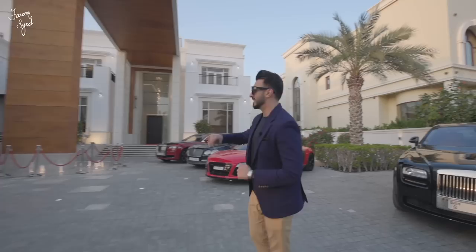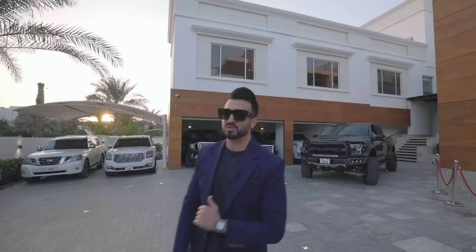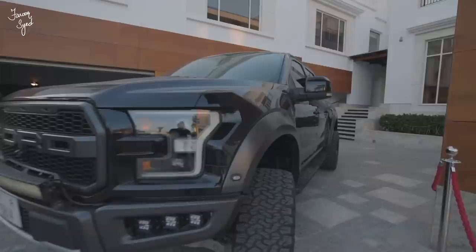Before we get to the house, I have to compliment the owner on his car collection. Just check these cars out — he's a big truck lover. We have a bunch of GMCs and a Nissan Patrol, and what looks like a fleet of Escalades.